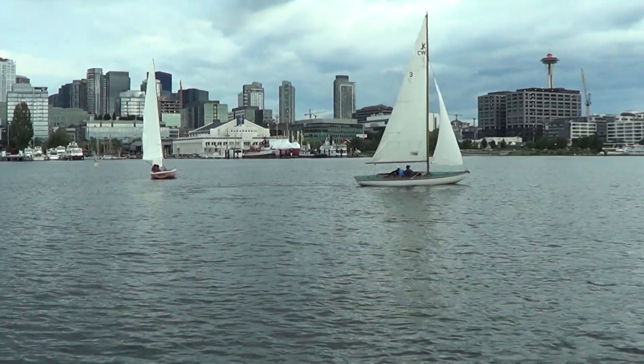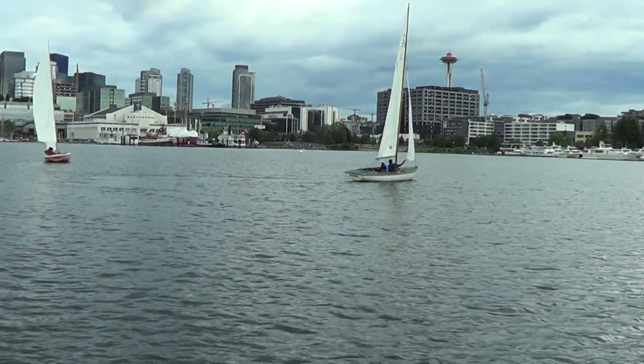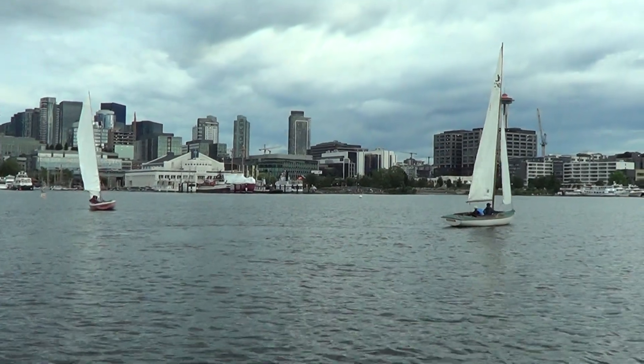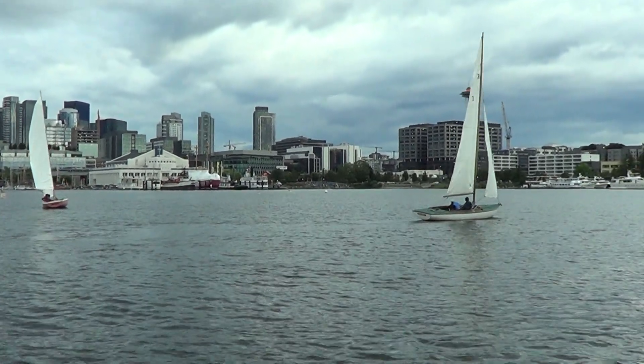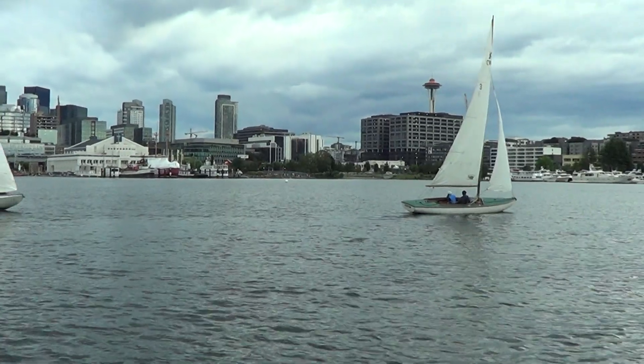Really nice job, Tao, on the white boat. Tim and Tao did a nice tack. They moved to the low side, turning up into the wind a little bit too much, but I really liked their tack — how they moved to the new low side of the boat to heel the boat in light air on the new tack.